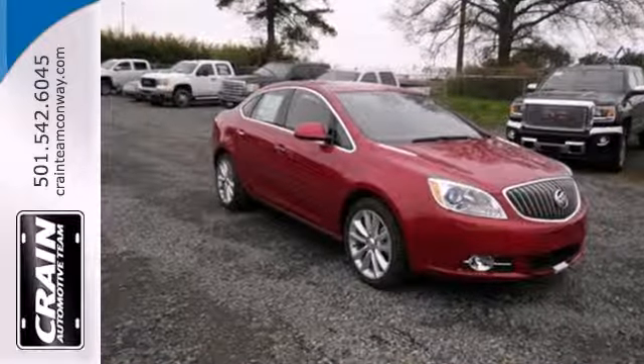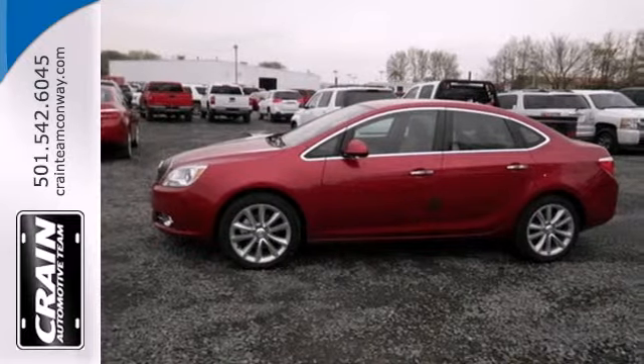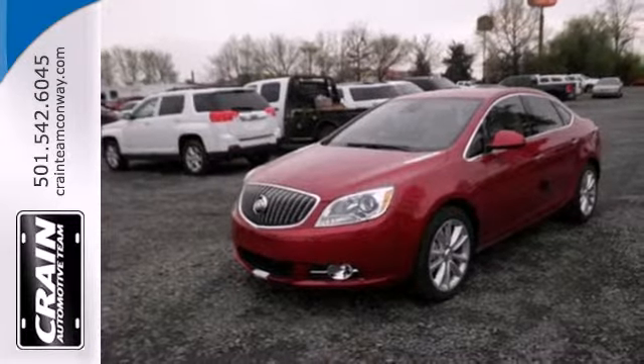The interior is laid out thoughtfully, with climate control, a multifunction steering wheel, and multiple airbags. Tap into excellence and make this Buick yours today.